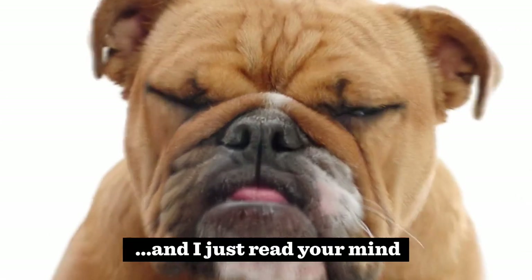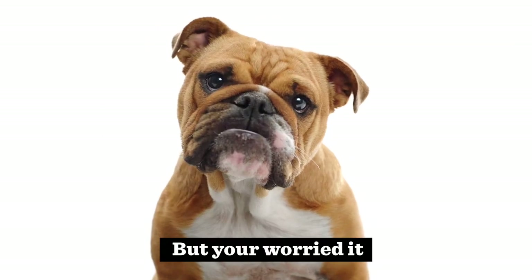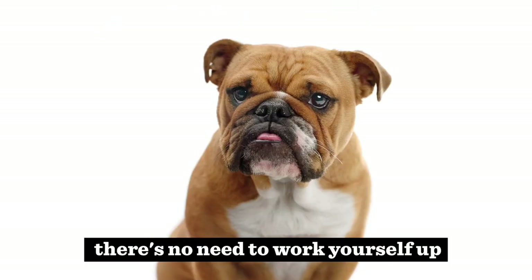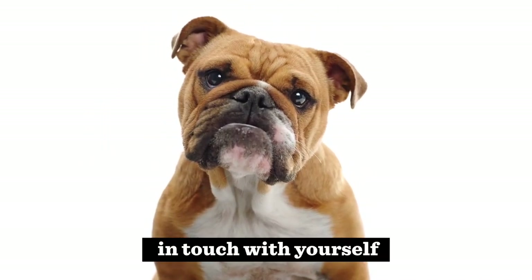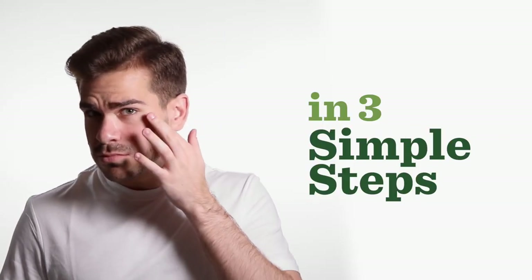I'm a telepathic bulldog, and I just read your mind. You've got some mighty fine skin on that frame, but you're worried it might go a little south. I feel you, brother. There's no need to work yourself up — just get yourself a little skincare routine and boom. Shows you're the modern man, in touch with yourself. How to take care of your skin in three simple steps.